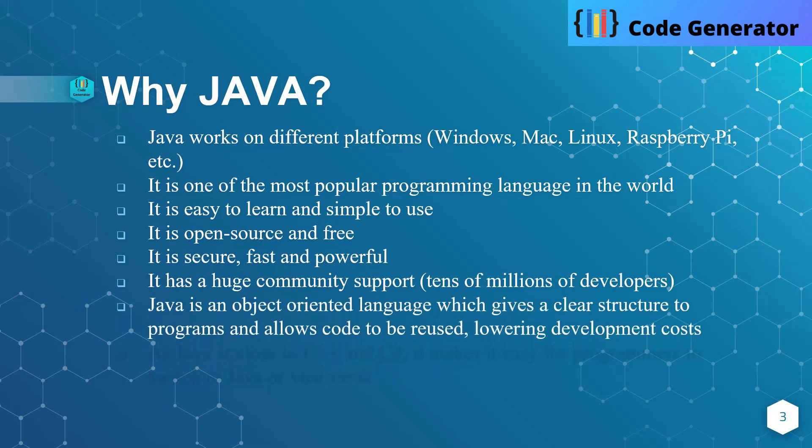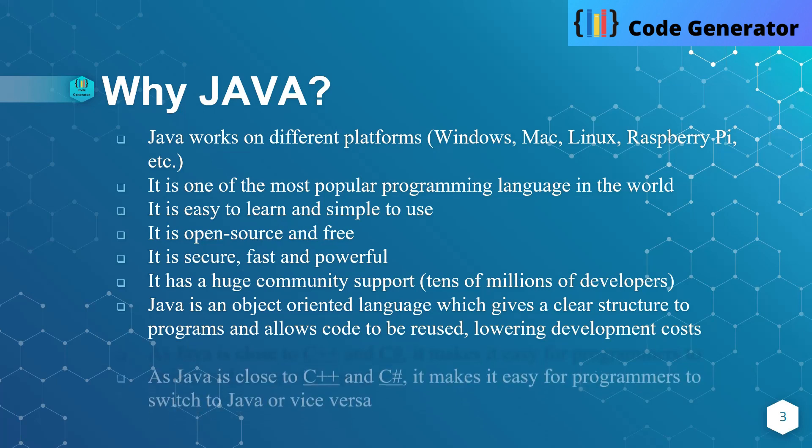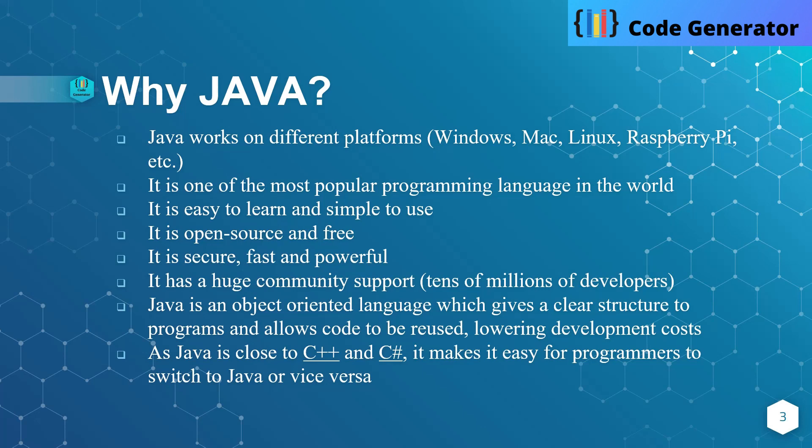Java is an object-oriented language, which gives a clear structure to programs and allows code to be reused. Java generates bytecode, and that bytecode we can use very easily on another machine. Java has lower development costs. As Java is close to C++ and C#, it makes it very easy for programmers to switch to Java or vice versa.